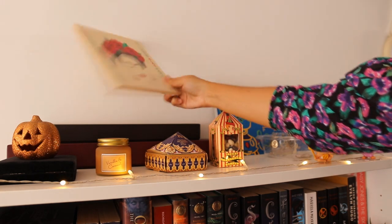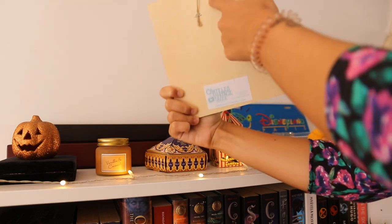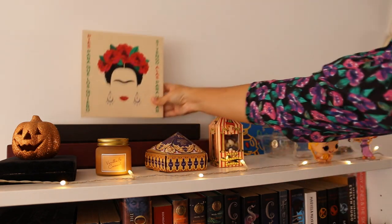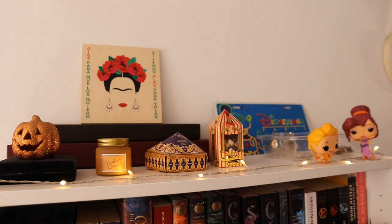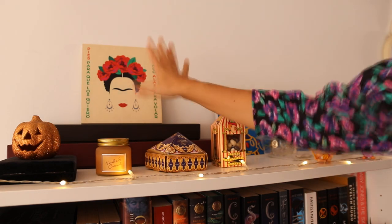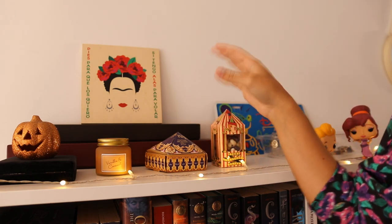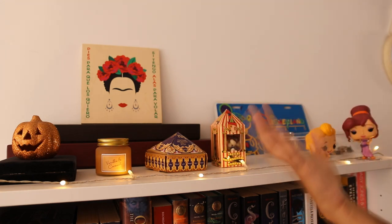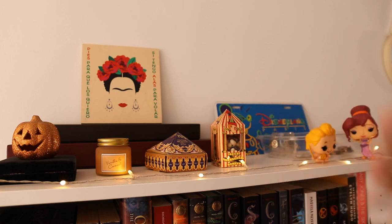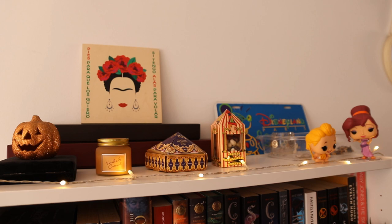I have my Frida Kahlo wood frame with a quote: 'Pies para que los quiero si tengo alas para volar.' My mom got it for me and I've had it on the background of every single one of my videos since the beginning of my channel. I feel like I can't take it off now — it's just a constant. I also have two Funko Pops from the Disney movie Hercules, which is my favorite Disney movie. I have baby Hercules and Meg.